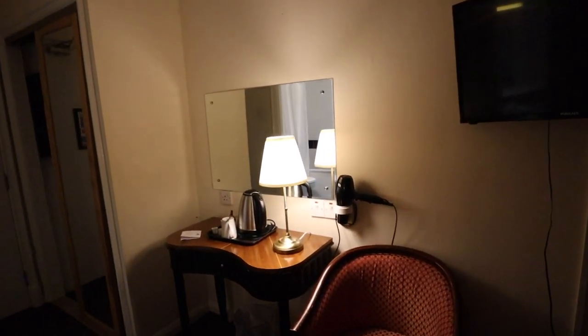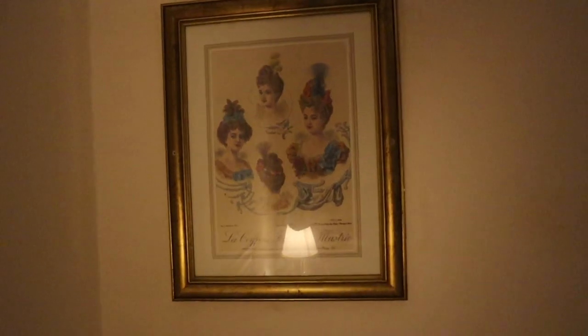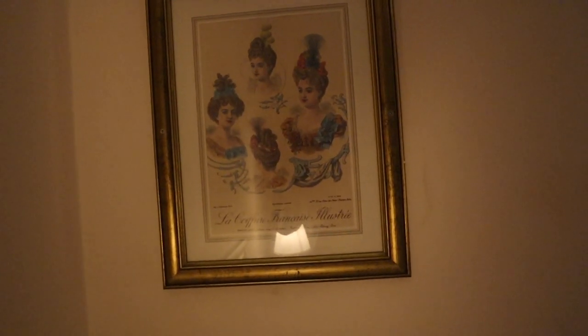First impressions of the room — it doesn't seem that bad. There are the odd stains on the curtains and some marks on the wall as well. But it doesn't seem that bad. The only problem I can see so far is how loud the traffic is outside. These windows are not double glazed and you can hear everything driving past. There's a picture on the wall — can't really read what it says, but you do get a picture in this room.